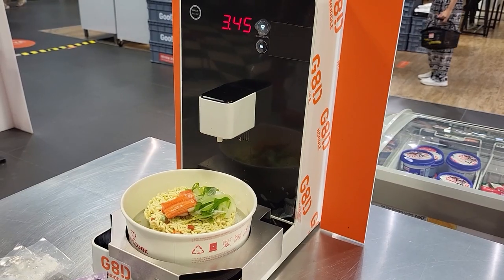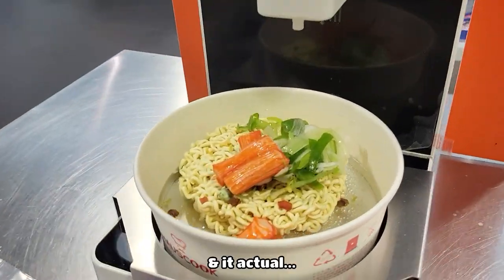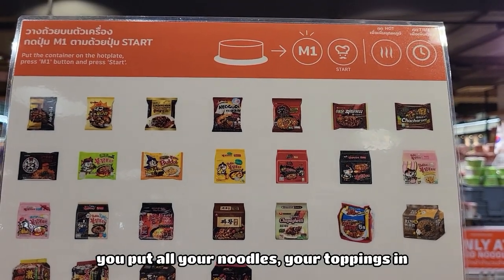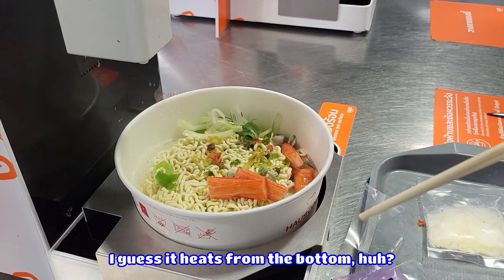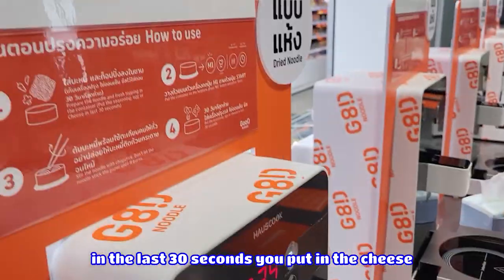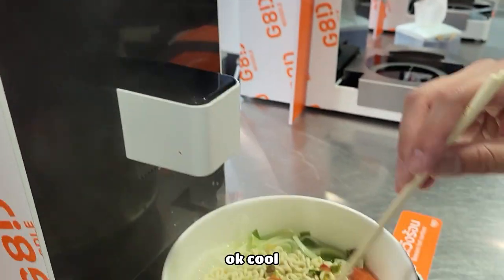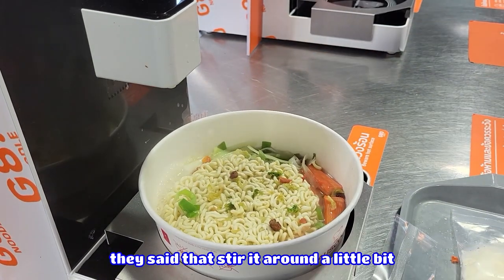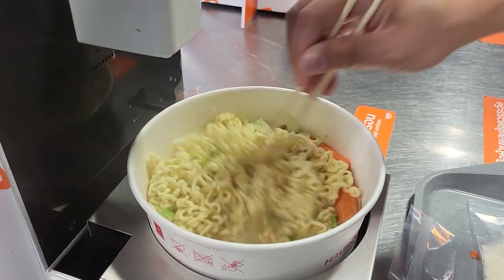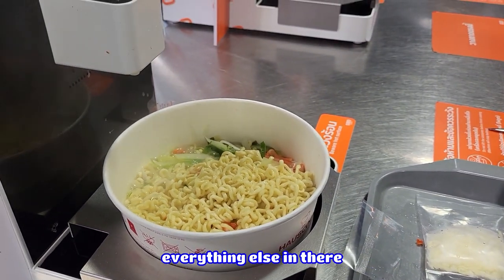The water is dripping down. It's actually a dryer — they don't put too much water. If you listen, it's actually boiling. So basically you put all your noodles and toppings in, then you press M1 and it starts. In the last 30 seconds, you put in the cheese and all the other flavors. Stir it around a little bit to make sure the noodle doesn't stick. You can see the water evaporating — it's disappearing.